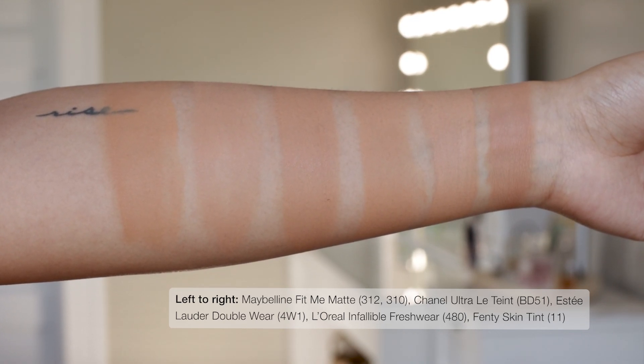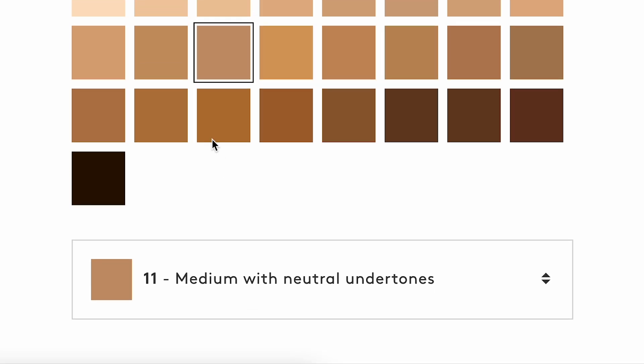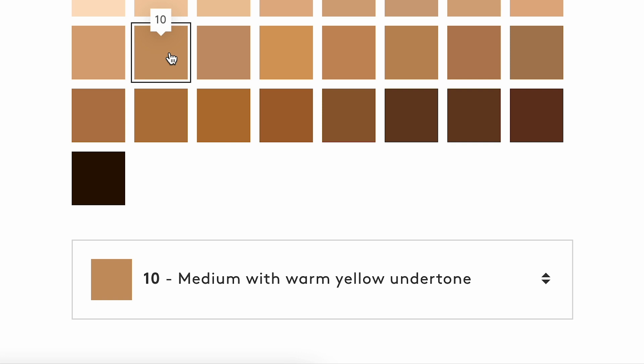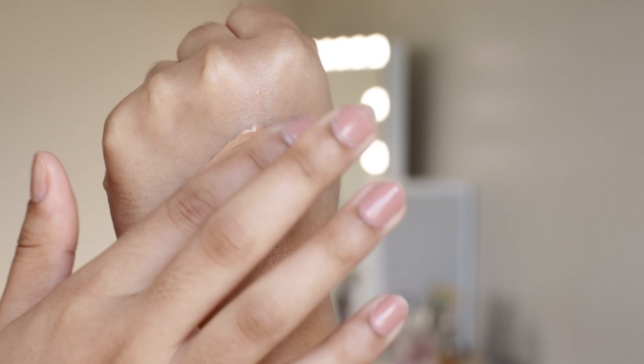If I were to purchase this again to wear all year round, I would instead choose the shade 10 medium with warm yellow undertones. In terms of texture, the skin tint feels like a moisturizer that dries into a more natural finish without being overly glowy or sticky. It does sit down for the most part — it's not very liquidy and it's more of a cream. So if you have combination or dry skin, I think initially you would really enjoy the application of this skin tint.